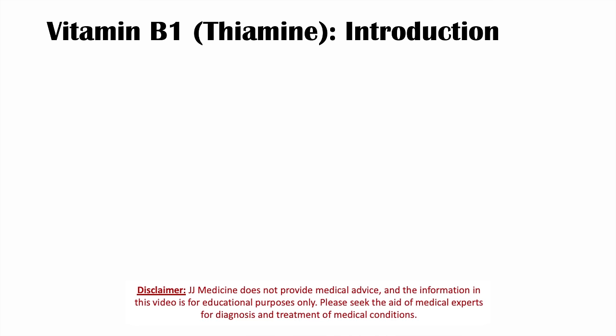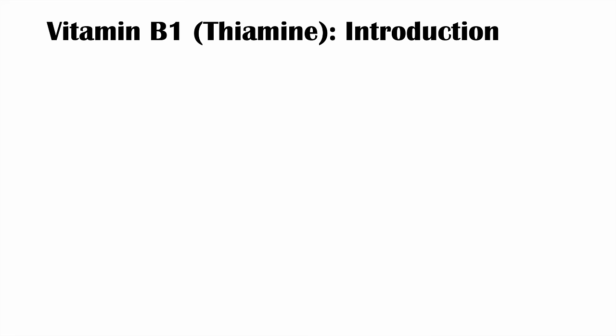Hey everyone, this lesson is an introduction to vitamin B1 and vitamin B1 deficiency. We're going to talk about what vitamin B1 is, where we get it, how it's absorbed, what it actually does in our body, and some of the causes and symptoms of vitamin B1 deficiency.